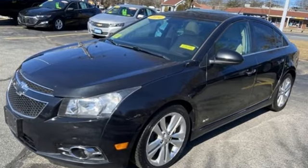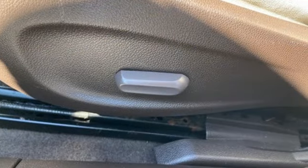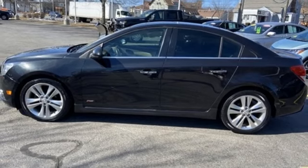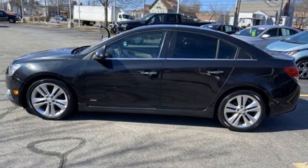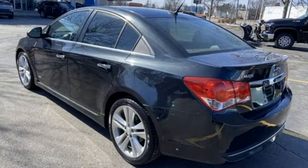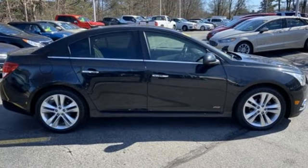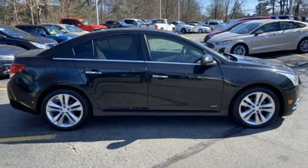Bluetooth wireless audio streaming, remote engine start, front heated leather bucket seats, auto dimming rearview mirror, doors and push-button start proximity key, manual tilting steering column, Ecotec engine, aluminum wheels, sport suspension, and automatic transmission.